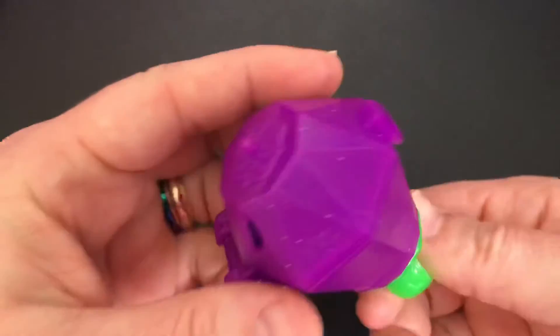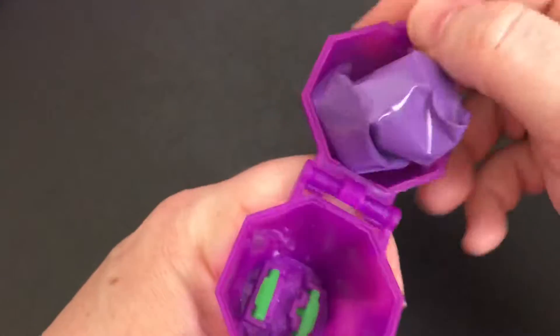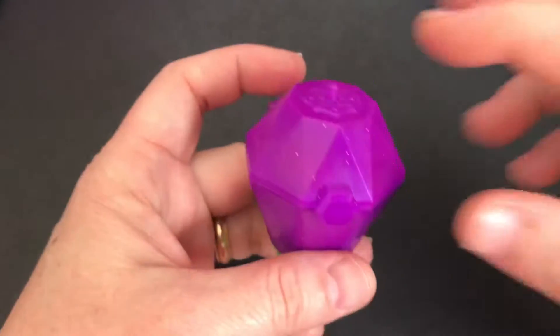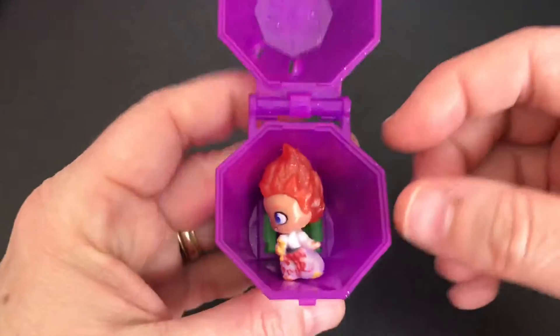So this will be a short video because there's not much to this surprise. But I really like the packaging. I like that it looks like a diamond. Alright, so I took it out of the bag and here it is.